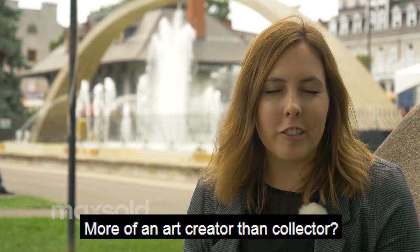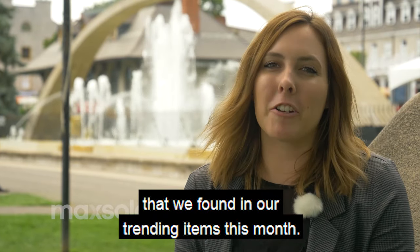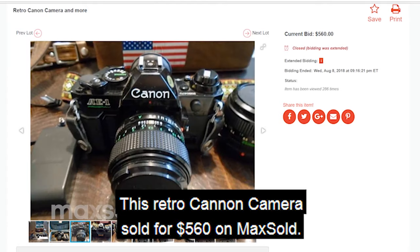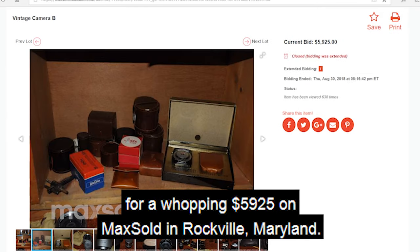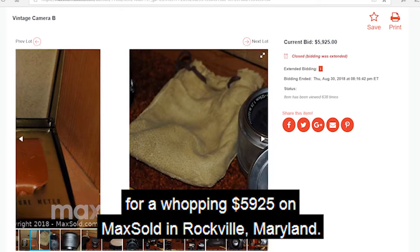More of an art creator than collector? Check out these cameras and lenses that we found in our trending items this month. This retro Canon camera sold for $560 on Maxold, a Nikon AF-S Nikkor lens for $755, and this vintage camera set sold for a whopping $5,925 on Maxold in Rockville, Maryland.